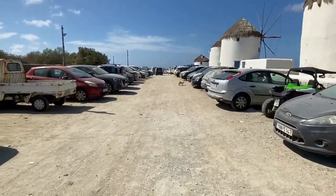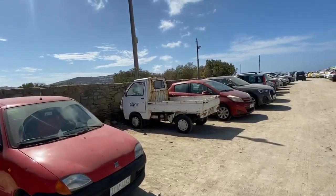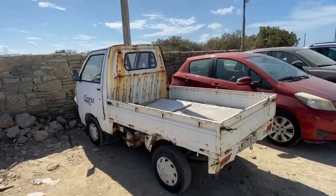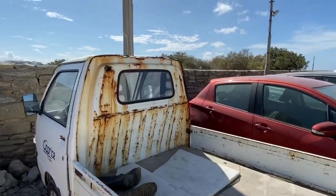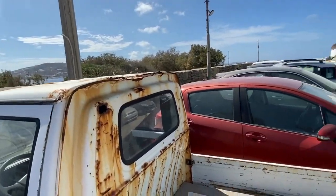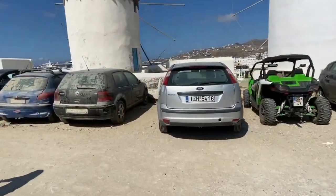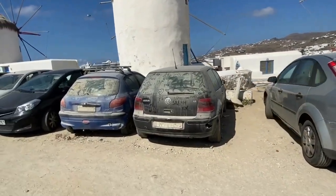Dry climate but things still do rust, just because it's near the salt water. You can see the rot on the top there — rot's got in that. They've been parked there a good while by the looks of things.